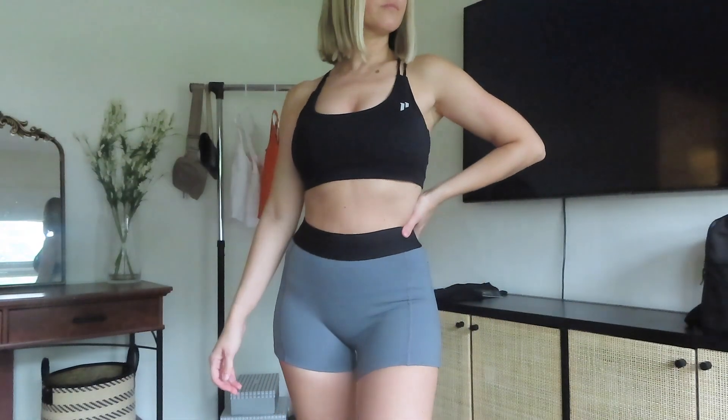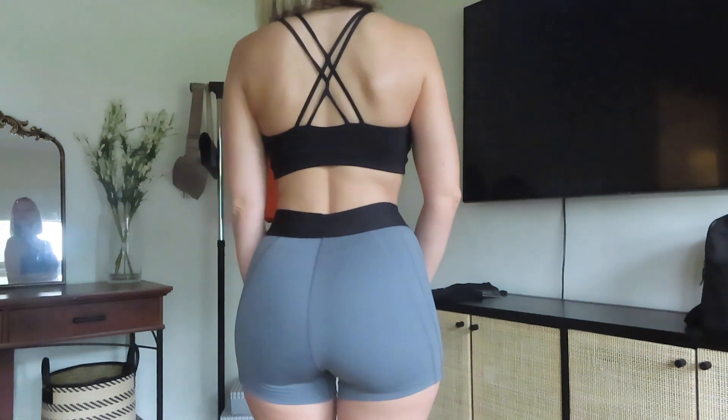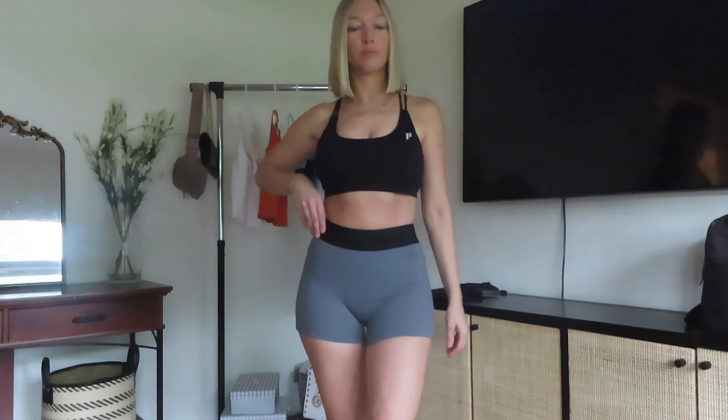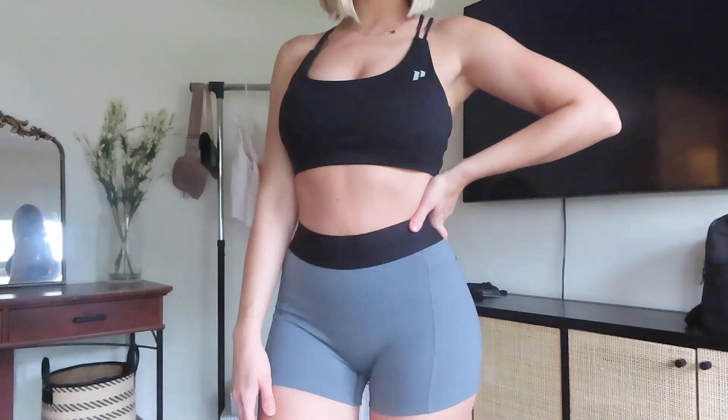These next shorts are a heather gray with a black trim. I'm unable to find the exact name on the website right now but I'll link them below. They give you kind of a boxer-briefs look but they also make you feel really sexy and cute. I probably wouldn't wear them out to the gym but definitely at home to work out in. The fit is very flattering — the gray with the black trim is really nice and different from your typical plain black spandex shorts.